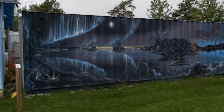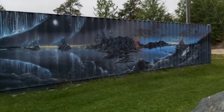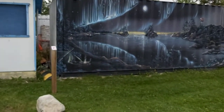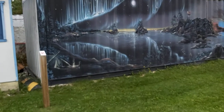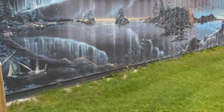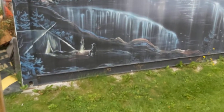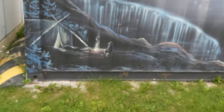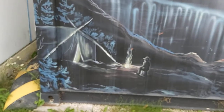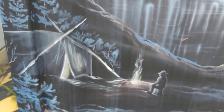Here is an interesting mural — it doesn't need a title, you can tell it's Flin Flon just by looking at it. In the corner, I suspect this is a prospector. He is outside of his little tent with a fire lit.